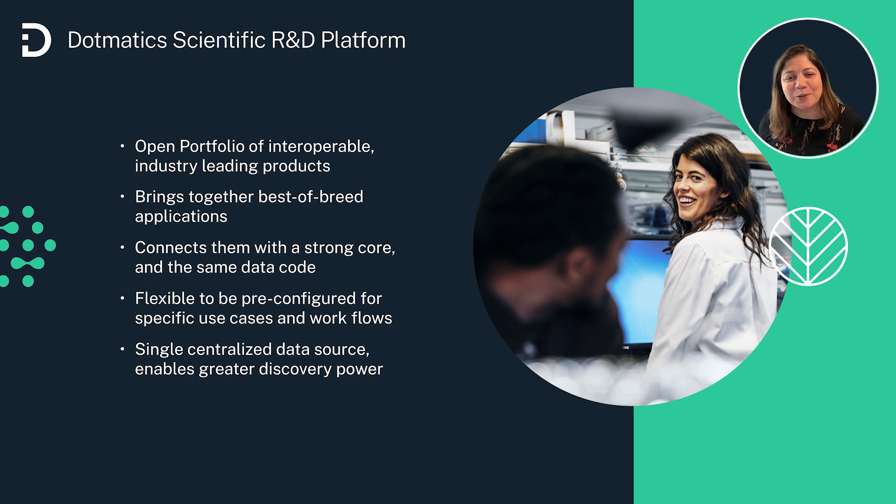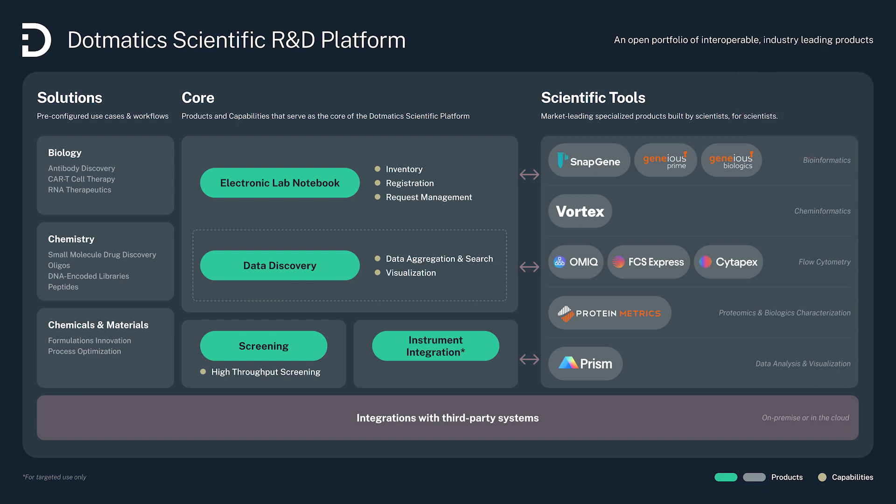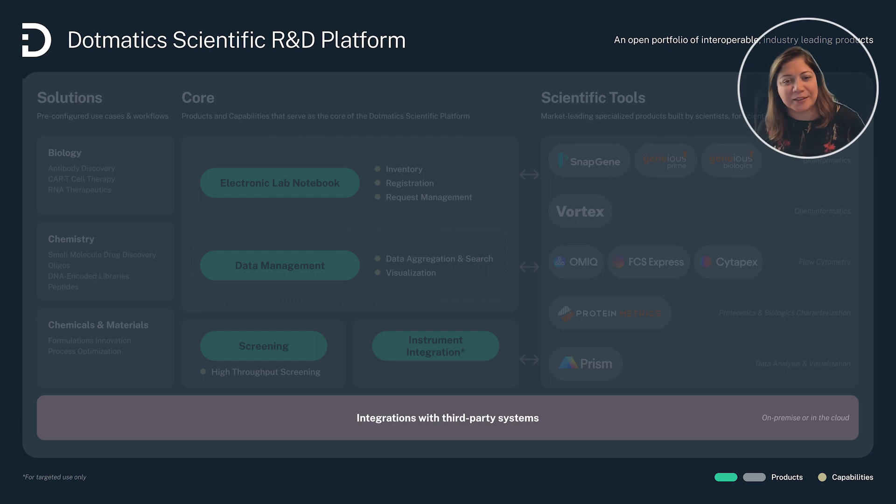So now let's take a closer look at the Dotmatics platform itself. Everything we build out within the platform is intended to be open in such a way that supports third-party integrations in and third-party integrations out. Now let's look at the core of the Dotmatics platform itself.